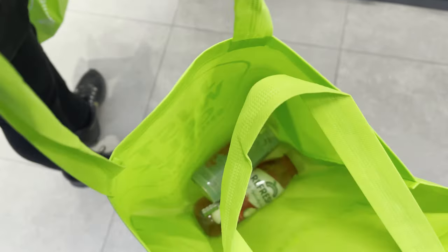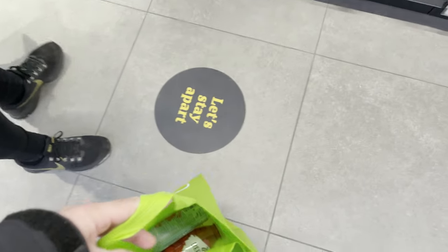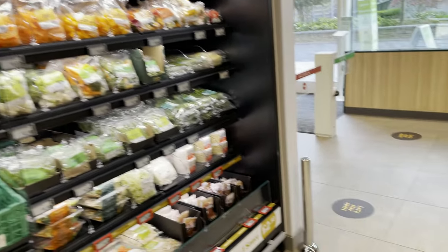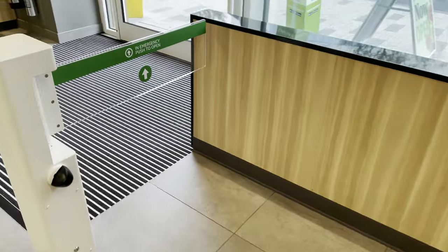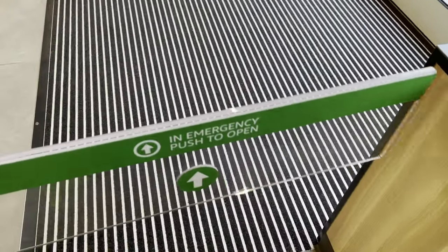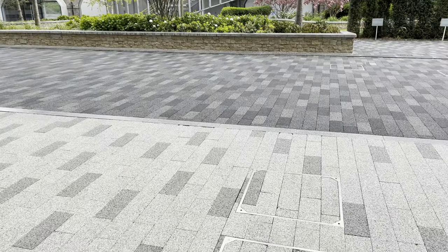I've filled my bag up with just a couple of drinks, as you can see, and the bag itself. Okay, now I'm going to leave. And it's as easy as just walking through here — and that's it. I should get billed automatically.